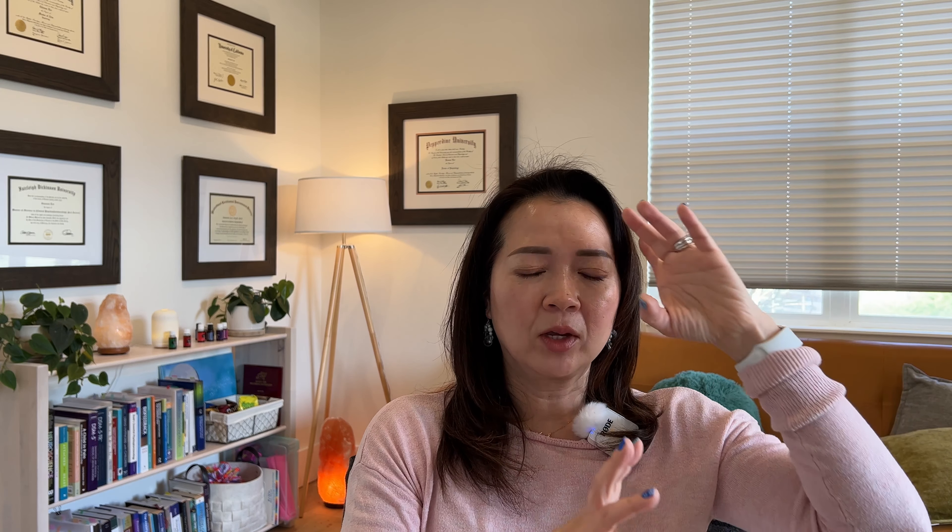So how is FND different from traditional tic disorder? Here is a comparison chart. Number one: with tic disorder, a lot of people can tell there is something called premonitory urge — like when you're about to sneeze, you can kind of tell it's coming. Just like that, people who have tic disorder can tell there is an urge that they have to do this particular tic, whether motor or vocal, to kind of get the fix. Whereas with FND, it's very inconsistent — some people can tell the urge, but mostly they can't. It feels like the attack is coming randomly out of the blue.